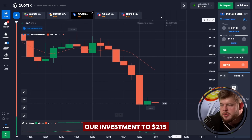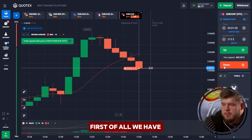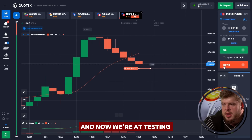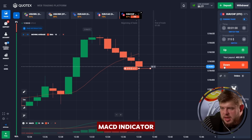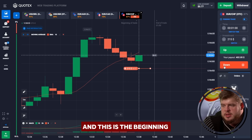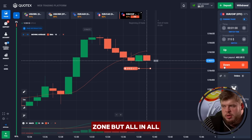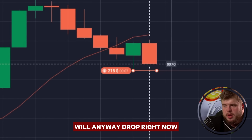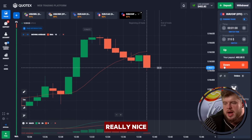Let's change our investment to 215 dollars and check the USD/CHF currency pair. We have opened a sell position on continuation of the downgoing trend — price has broken through the moving average line and now we're testing the level of support, after which we will highly likely continue the ongoing movement. The MACD indicator is also telling us about a possible short signal as the green line is going to cross the red one. As you can see, the price dropped — we have 402 dollars on the account.